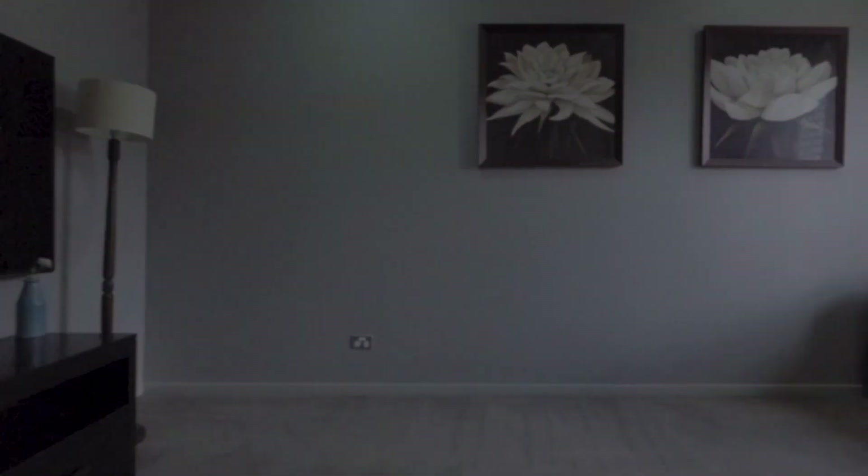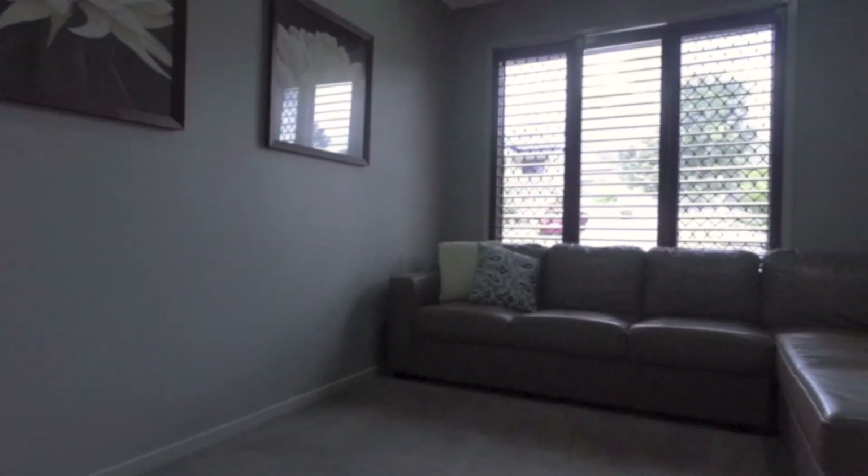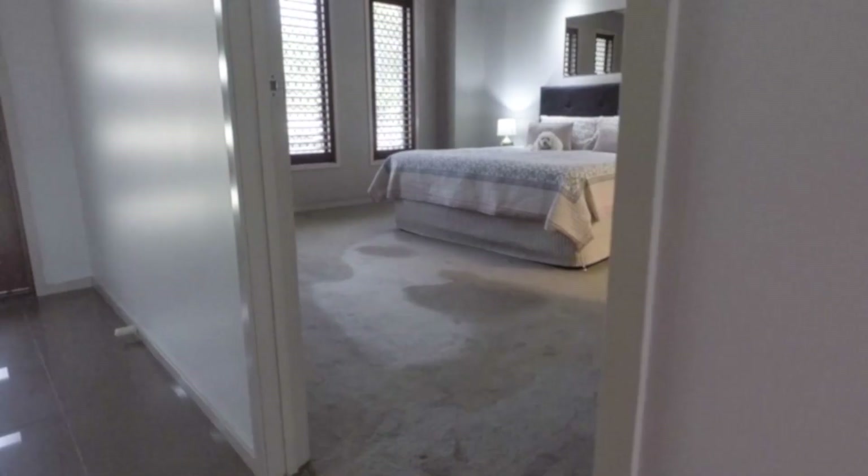This beautiful home was constructed by Queensland's number one builder, Plantation Homes, to the highest level of luxury both inside and out.